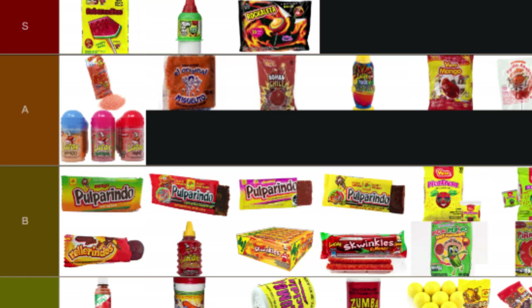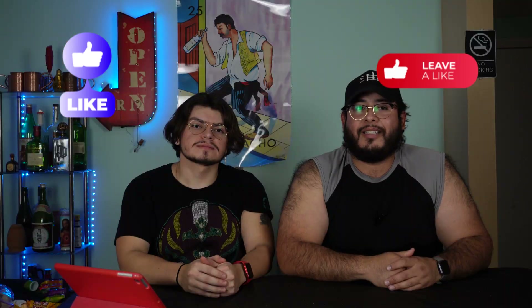So our final list: at the very top in S tier we have sandia paleta, Pelon, and Rocaleta. If you're wondering where mazapan or duvalin are — this list is exclusively spicy candy. If you want us to make a list with just sweet candy, leave a comment down below and we'll make it in a future video. If you agreed or disagreed with our tier list, let us know in the comments. Drop a like, subscribe, and check out some more of our content.